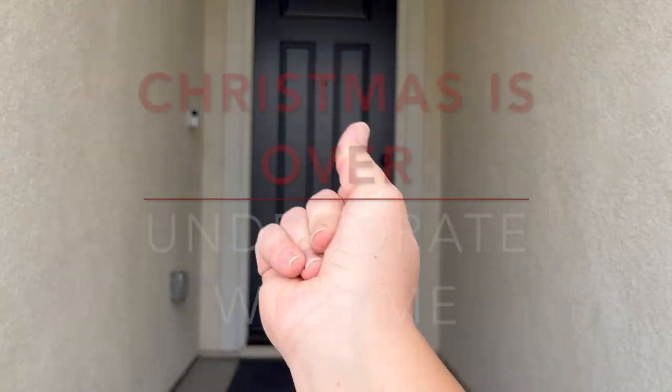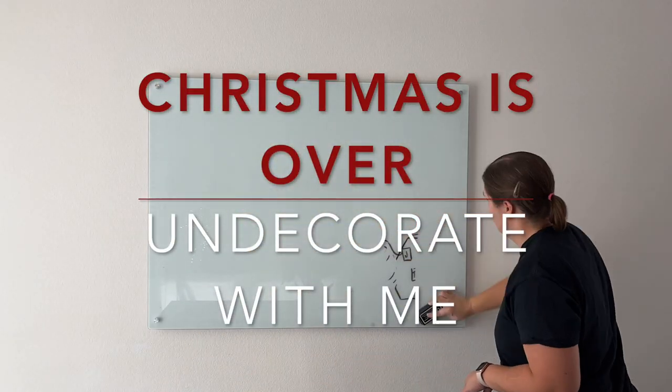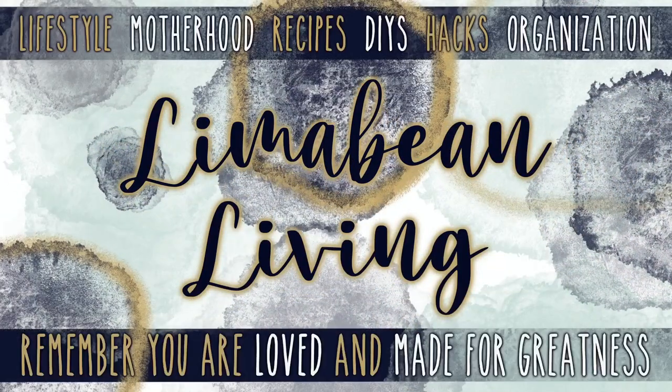It is January 6th, so it is time to clean up our Christmas decorations. Welcome back to Lima Bean Living. If you guys are new here, welcome to my motherhood channel where I take care of all things mom. My name is Emily and in today's video I'm going to be attempting to get all of our Christmas decorations packed up and put away.